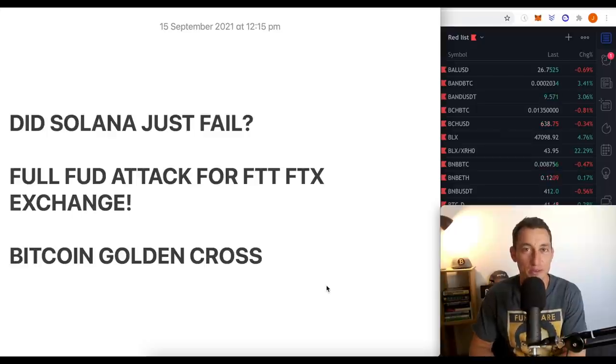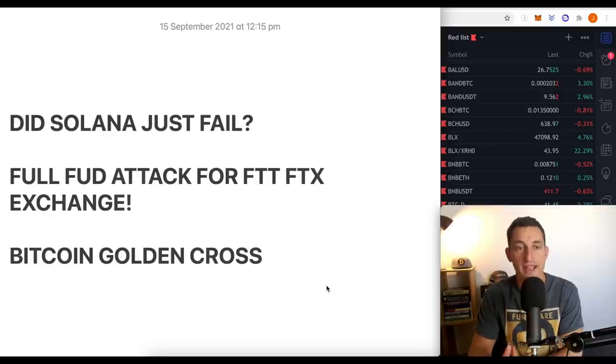Welcome back, guys. It's Jason with your Hopium Free Crypto Update. Today's been a big day in crypto news, especially for the cryptos that we've been covering on the channel for many months now. Solana is one that has come up a lot. There's a lot of problems at the moment. FTT, huge FUD attacks going on on Twitter. We'll cover those as well.